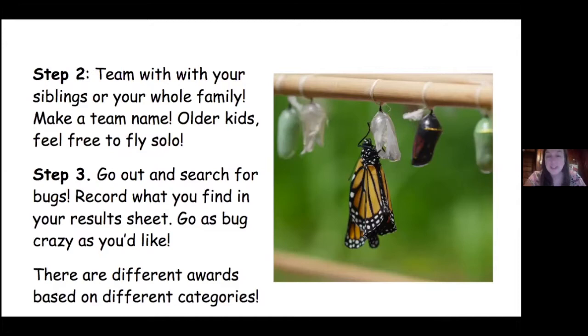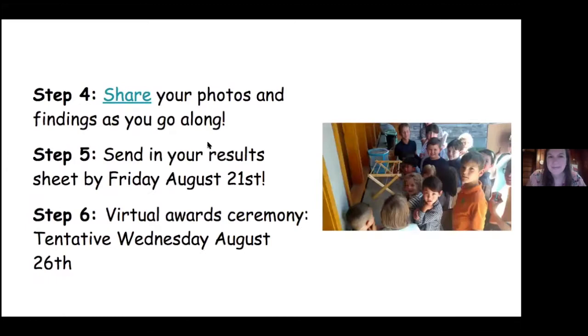Step three is to go out and search for bugs. Record what you find in your results sheet, and you can go as bug crazy as you would like. There are different awards based on different categories, and I'll talk about what those awards are in a little bit. Step four, you're gonna share your photos and your findings as you go along. Step five, send in your results sheet by Friday, August 21st. And then we're gonna have an awards ceremony on Zoom sometime at the end of August, and I'll send an email about that later.